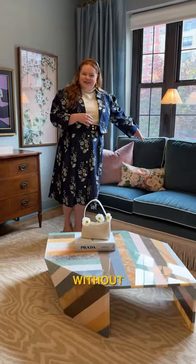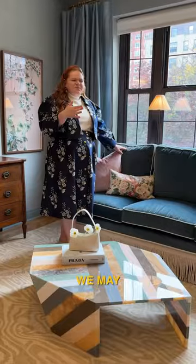I obviously cannot leave this room without talking about my fringe sofa. It's so comfy. We may or may not have had to cut it in half to get it in the apartment.